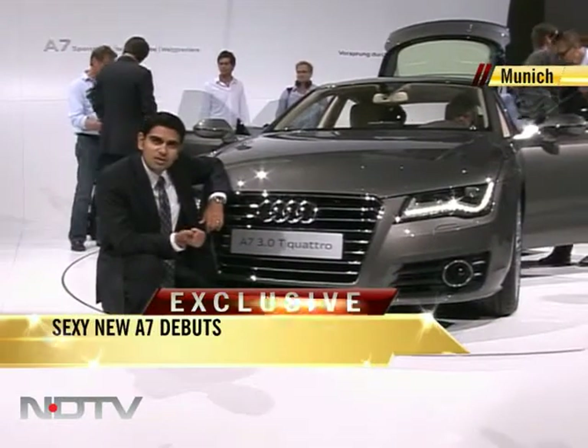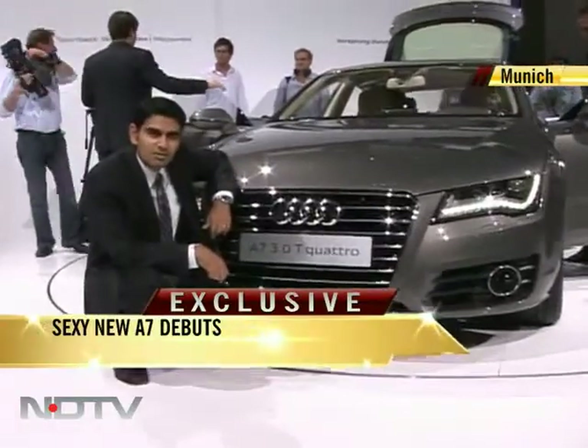There's great response from the world press here, and that's your first look at the new A7 from Audi.